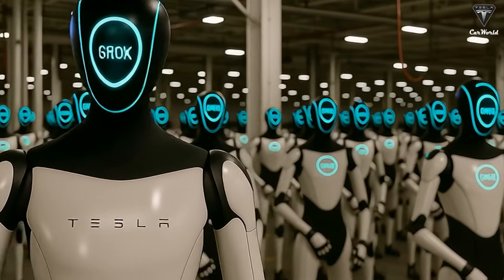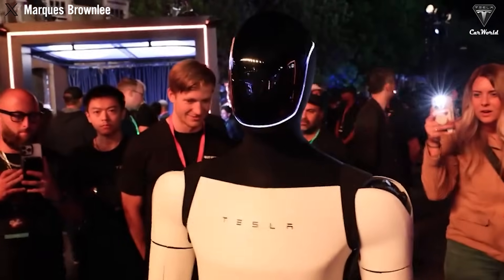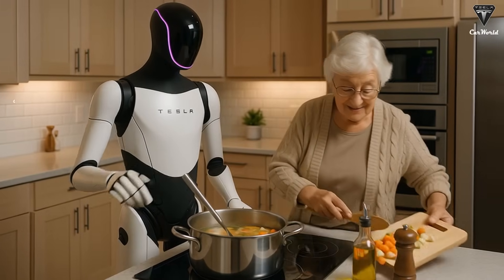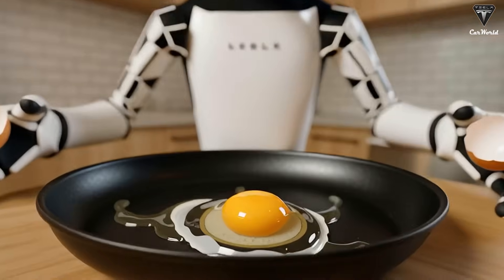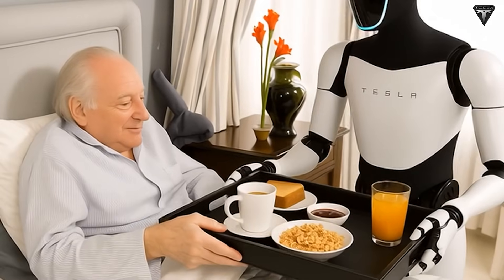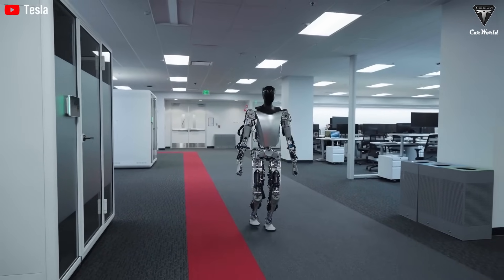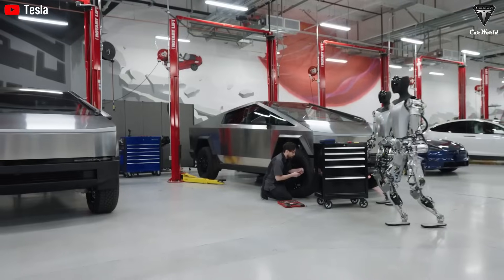Learning tasks is just the beginning for Optimus Gen 3. With its built-in facial display and Grok voice integration, it can interact with humans in a more natural, intuitive way. If you ask the robot to prepare dinner, it will respond with understanding, selecting ingredients based on your preferences. Furthermore, Optimus has the ability to learn and adapt to its owner's personality and needs, becoming more attuned to your routine without requiring explicit instructions. Its responses are fluid and human-like, fostering a deeper bond between you and your robot assistant.